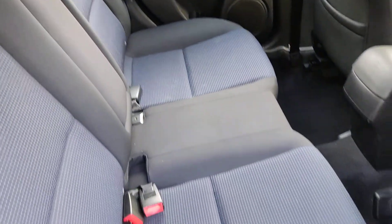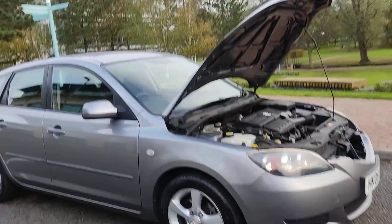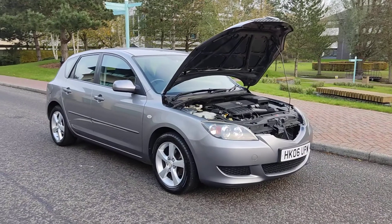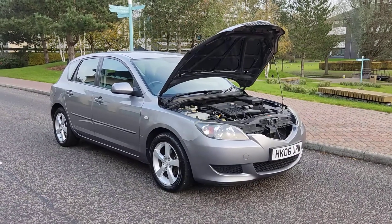Nice and clean rear seats with middle armrest and ISOFIX on both sides. Very clean car inside and out. If you need any further information about this beautiful Mazda 3 1.6 petrol manual, only 57,000 miles and one former keeper, please do not hesitate to contact Fake Car Deals Limited. Thank you.